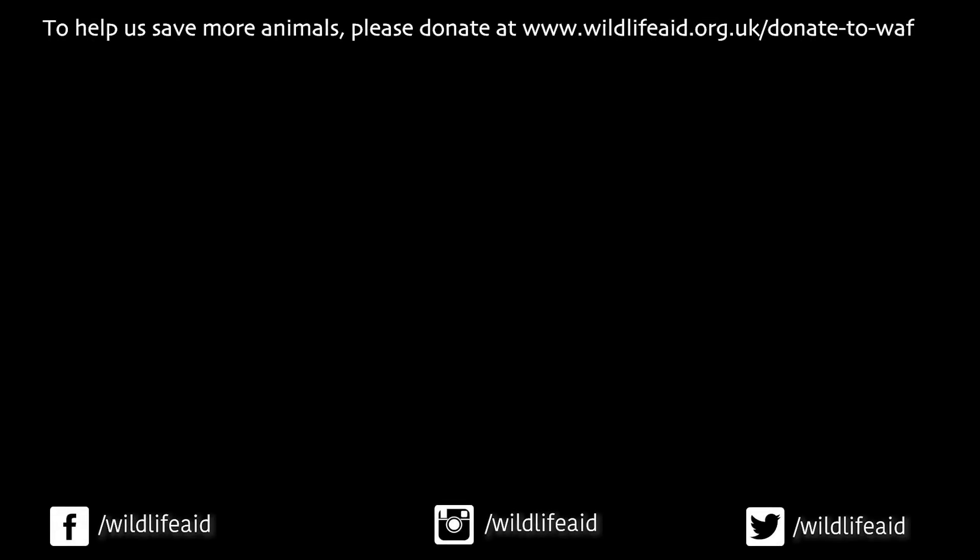If you like our videos, please subscribe to our channel by pressing the red button and make sure you hit the bell to get notifications of our latest content. If you want to help us save wildlife, please donate — every pound you give will help us to save more wildlife.